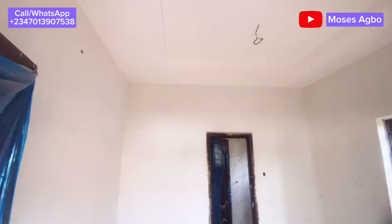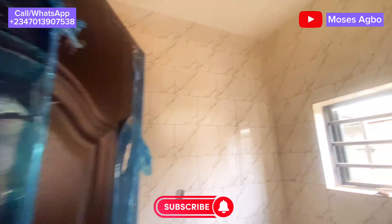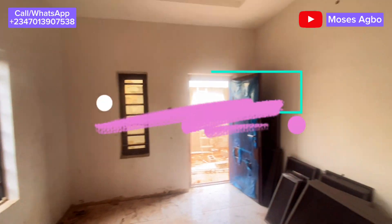I get the best real estate deals for you. If you want to keep receiving updates like this, please kindly subscribe to my YouTube channel so that you will be the first to get notified. Call the number you see on the screen for a free inspection if you love this house and want to secure it. Bye for now.